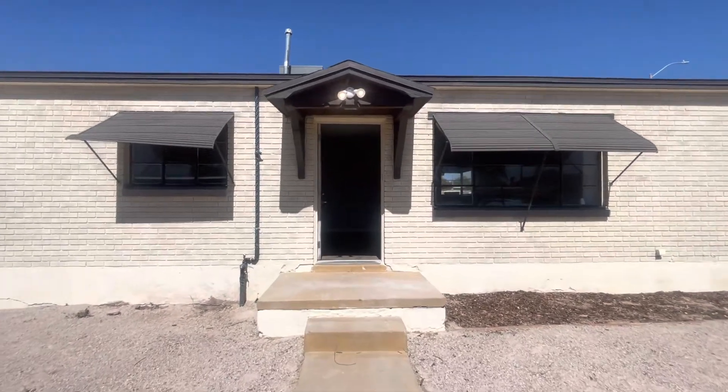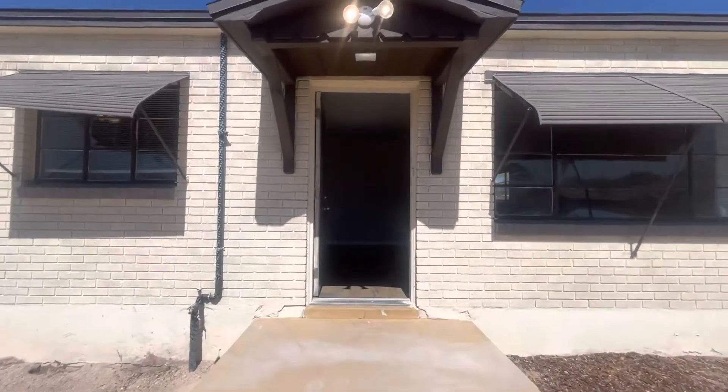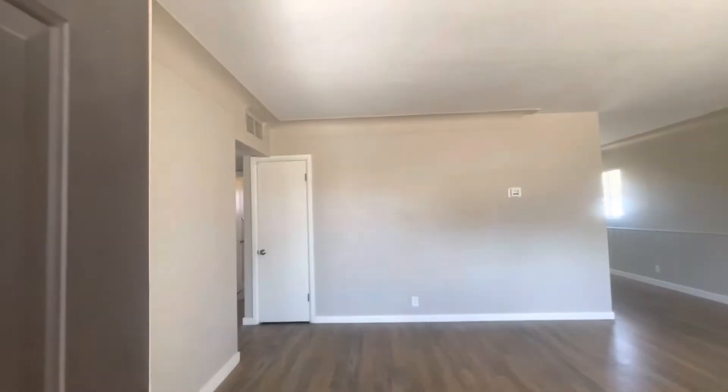Hi, this is Maggie with Habitation Realty. Today I'm showing you a three bedroom, one bath, newly renovated house just north of the university area off of Grant.